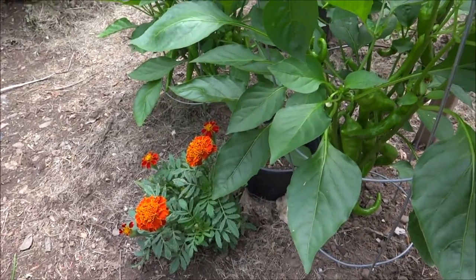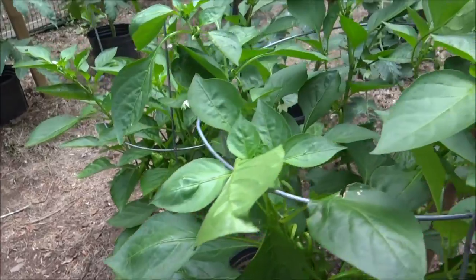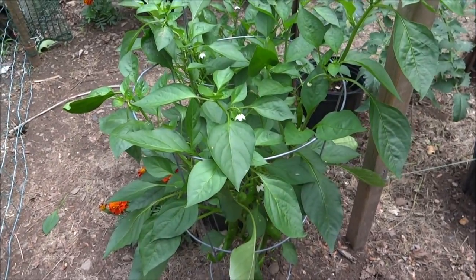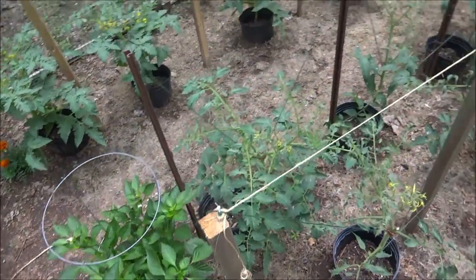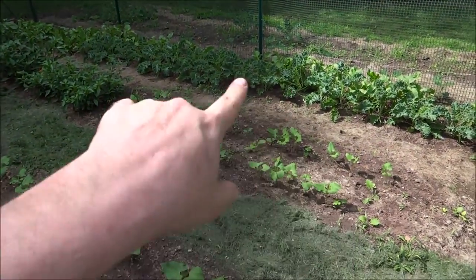These are my two pepper plants for the comparison videos and they're doing really good. Still getting chewed on even after the neem treatment, but they're still super healthy with lots and lots of peppers. I'm not going to talk too much about those because that's my other video series. But that's the garden in a nutshell.